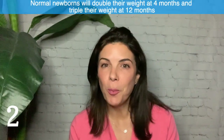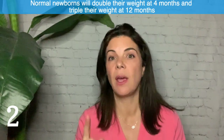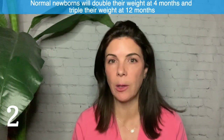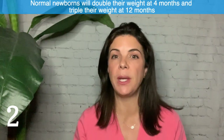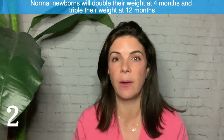Two: normal newborns will pretty much double their weight at four months and triple their weight at 12 months. So for example, if a newborn was born at three kilos, at four months that baby would be six kilos, and at about one year that baby would be nine kilos, which is about 20 pounds.